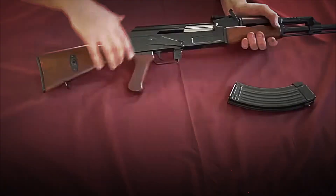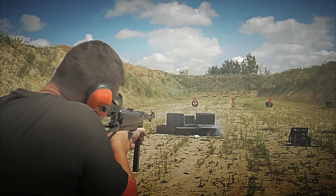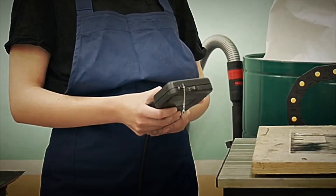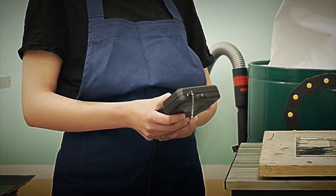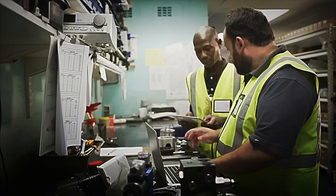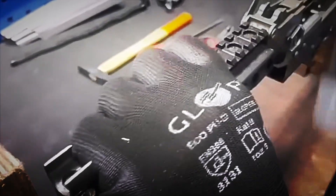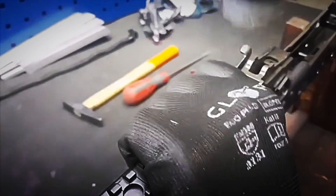Once the weapon passes all ballistic and dimensional tests without failure, a high-precision fiber laser engraves the receiver with the serial number, year of manufacture, and country of origin, but also a micro-QR code linking to an immutable digital record. So any inspection — whether at customs, arsenals, or training fields — can scan and trace the rifle's complete history.